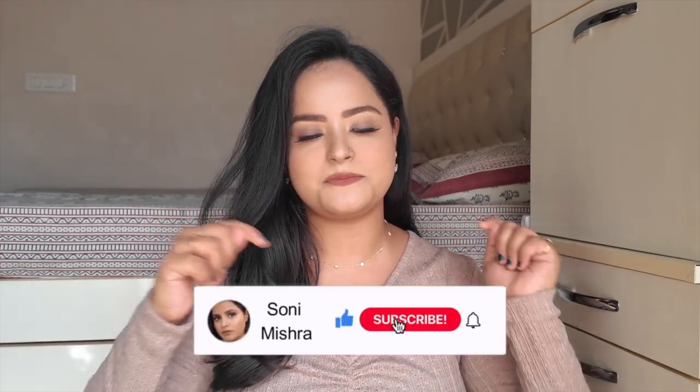Hi guys, welcome back to my channel and welcome back to another haul video! Because the festive season is going on, there are a lot of sales happening. Amazon sale is going on right now and I think there are still 4-5 days left, so you can pick up products. If you're new to my channel, hit that red subscribe button!